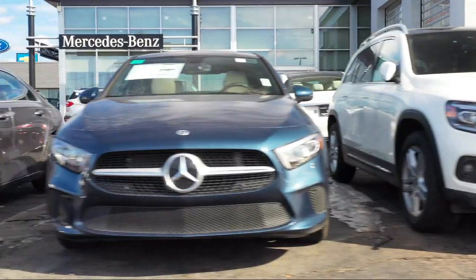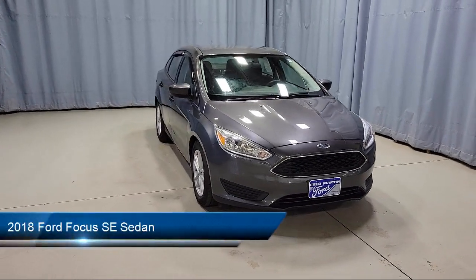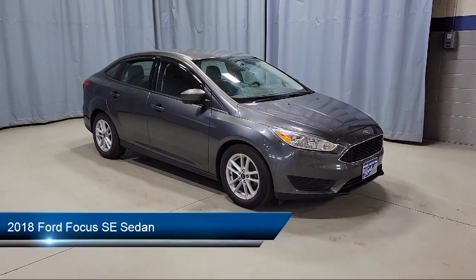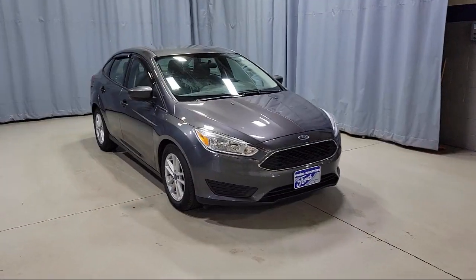Welcome to Fred Martin of Youngstown, and here's a look at another one of our great vehicles from our inventory. It comes equipped with split fold-down rear seat, rear view camera, steering wheel controls, and Sirius XM satellite radio.